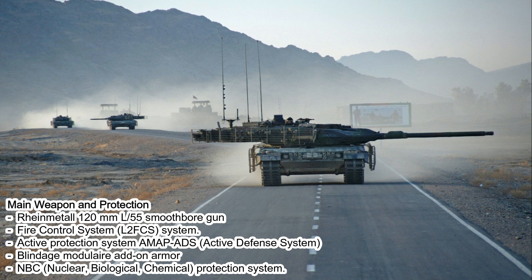Active protection systems include AMAP-ADS (Active Defense System). Additional protection includes blindage modulaire add-on armor — additional steel on the exterior — as well as an NBC (nuclear, biological, chemical) protection system.